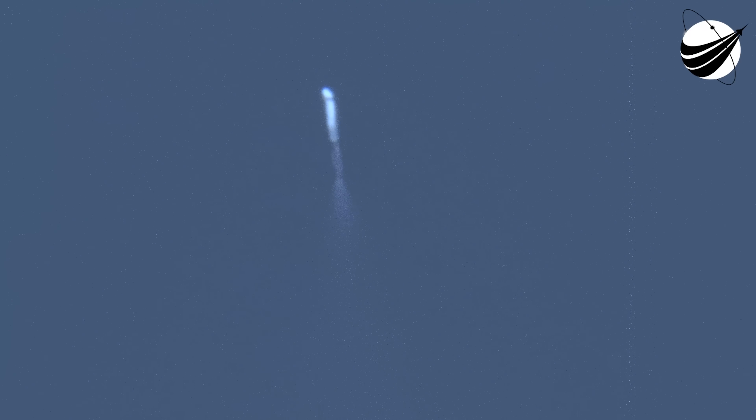MECO and stage separation confirmed. MVAC start up. We had the shutdown of the boostback burns on the side boosters as well as MECO on the center core and stage separation. We are waiting for confirmation of fairing separation. All vehicles are following nominal trajectories.